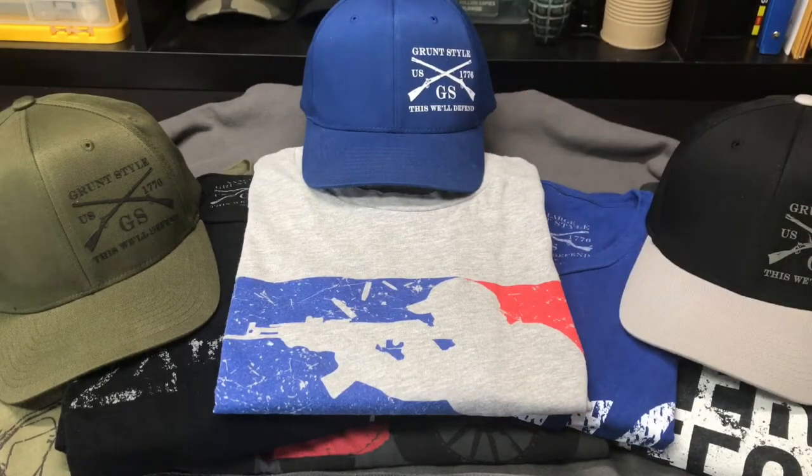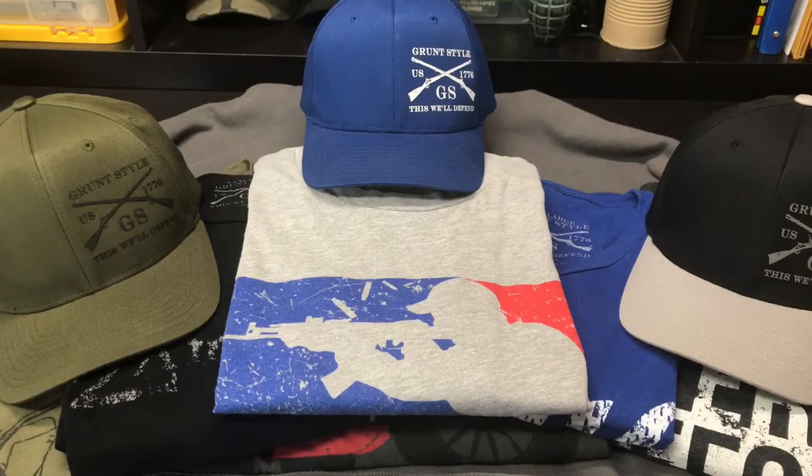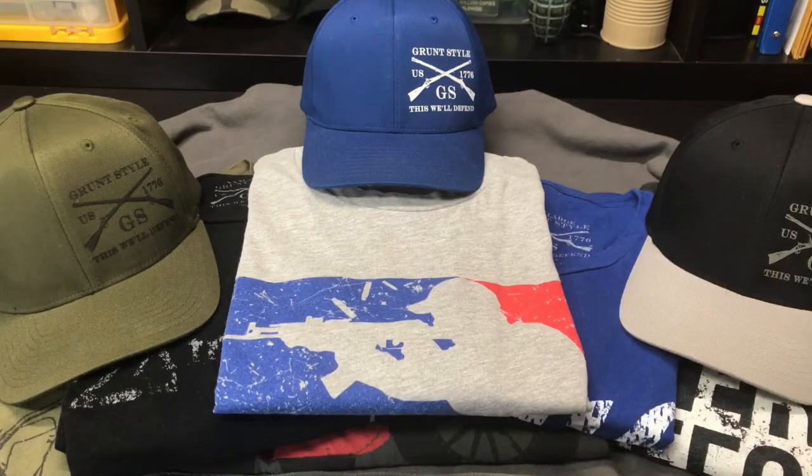You guys have probably heard about Grunt Style; if you haven't, I hope to turn you on to them a little bit and let you know why I like them so much. I've kind of stacked some stuff up here — forgive me for the way it looks, I never worked at the Gap — so I tried to fold these shirts and it took me a little while to get them set up in a way to present to you guys so you could see a bunch of the different shirts.